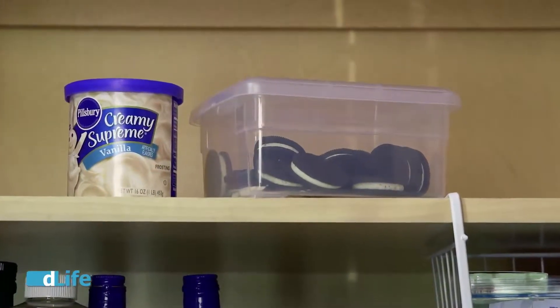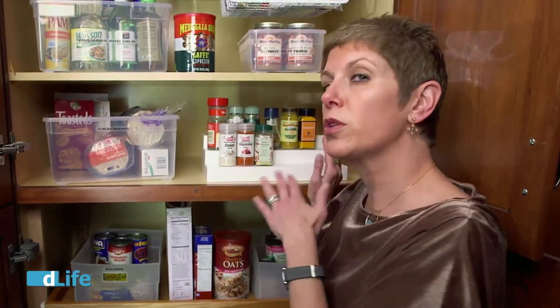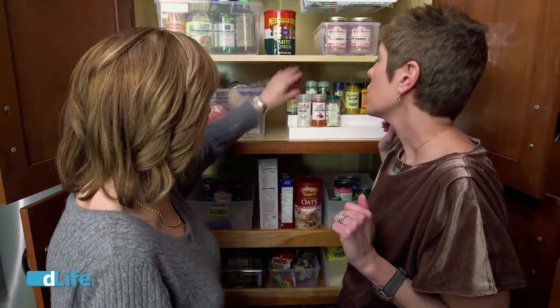We have to have a few treats in the house — just a few. I like to put them way up here so the family has to work for them a little bit. That's a great idea. And spices, absolutely in your eye line, because we don't want to have to touch every single one to find the spice we need. And this is great because you can see what the spices are right on this kind of rack.